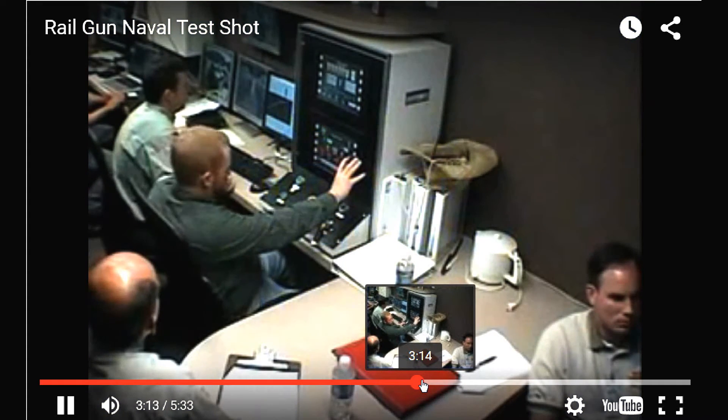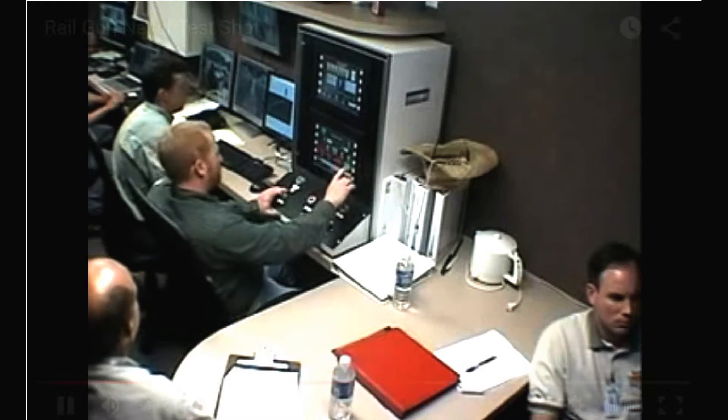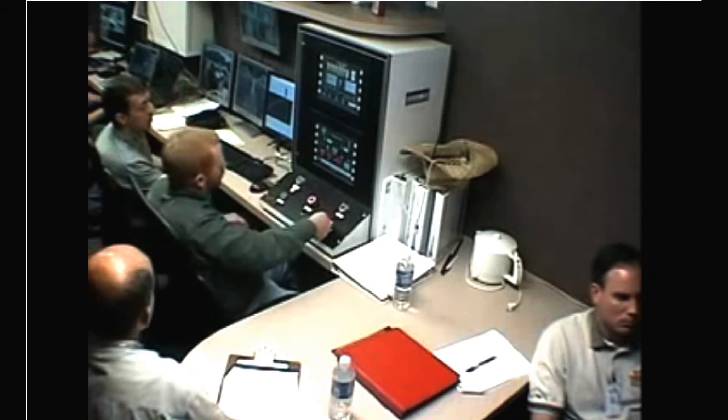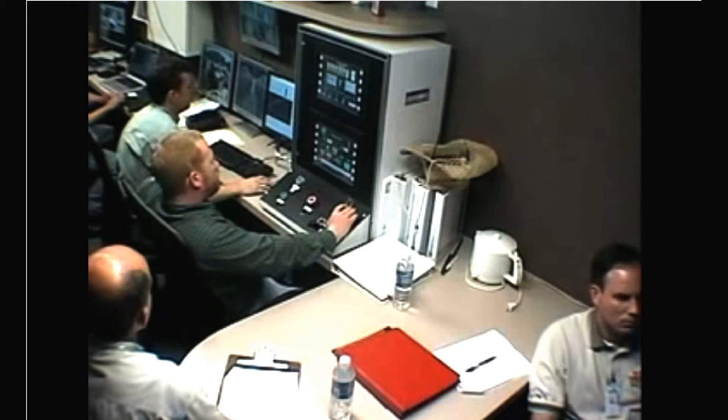Regulating at 8.4 KV. Tearing off power supply. Enabling. It's armed. Three, two, one, fire.